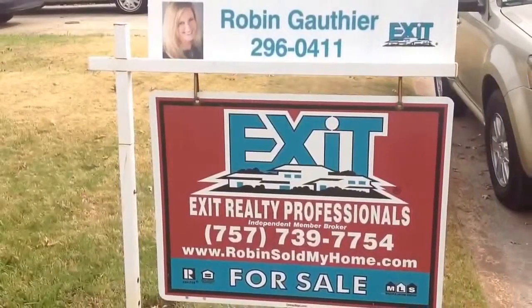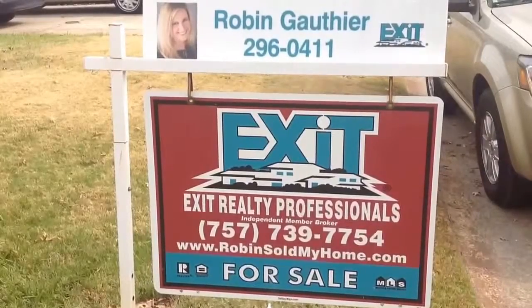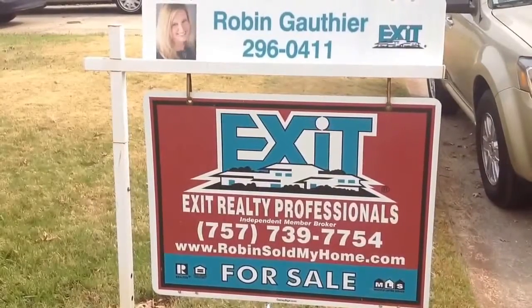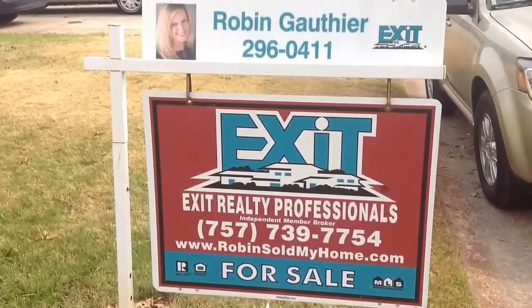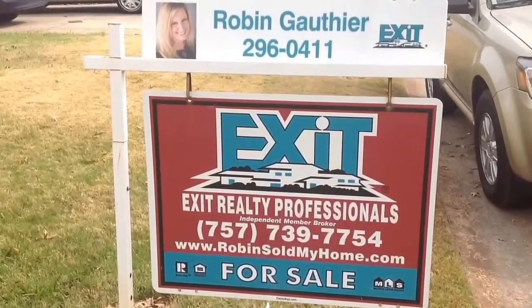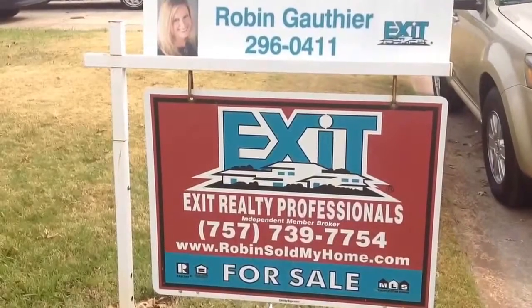Again, my name is Robin Gothier with Exit Realty Professionals. If you have any questions regarding this home, please give me a call at 739-7754, or you can call 296-0411, which will reach both me and my assistant Regina. You can also send me an email at robinsoldmyhome@gmail.com. Thanks, and have a great day.